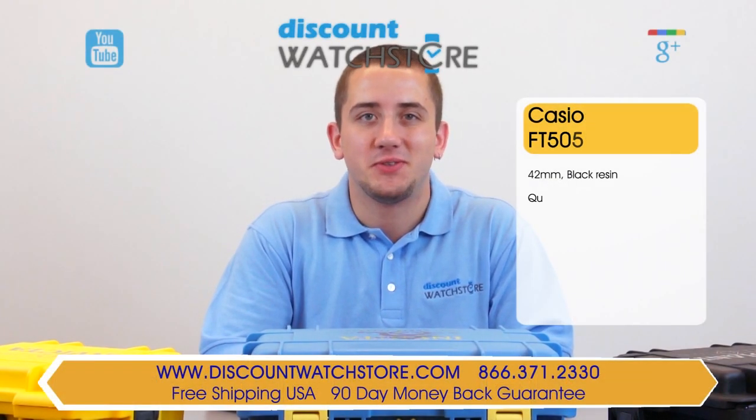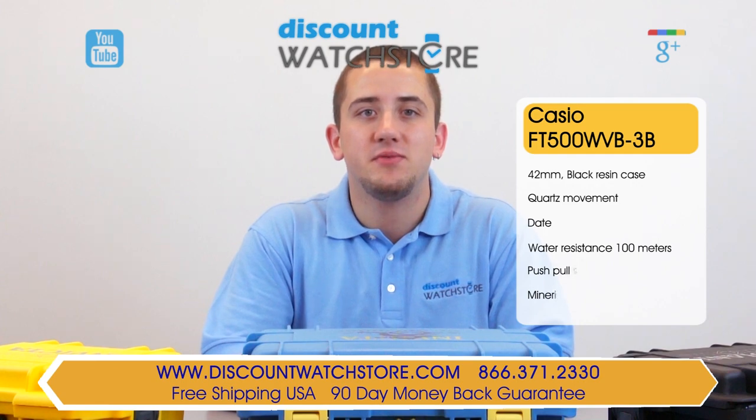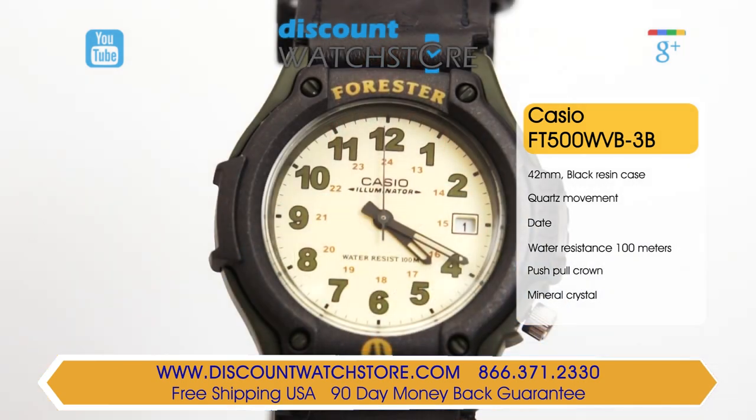Hey guys, it's Mike from Discount Watch Store, and today I'm going to show you the Casio FT500 WVB-3B from their Forester collection. This rugged timepiece from Casio is made tough to withstand the harsh conditions of the outdoors.